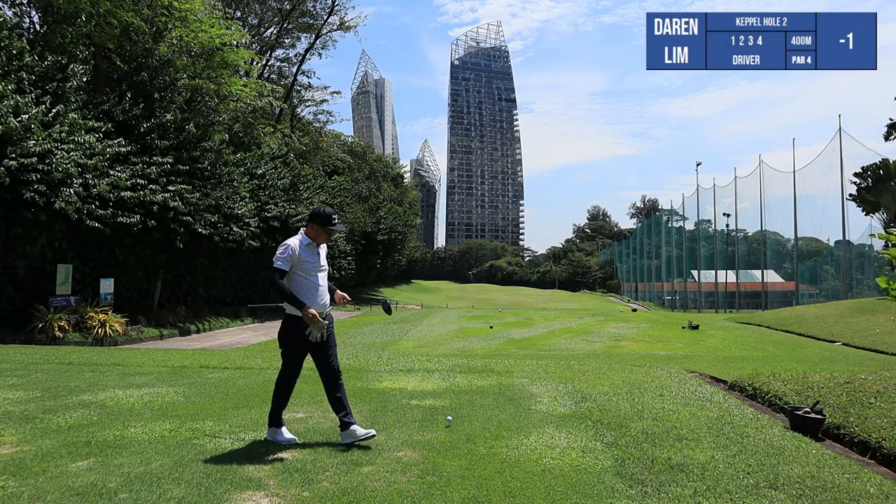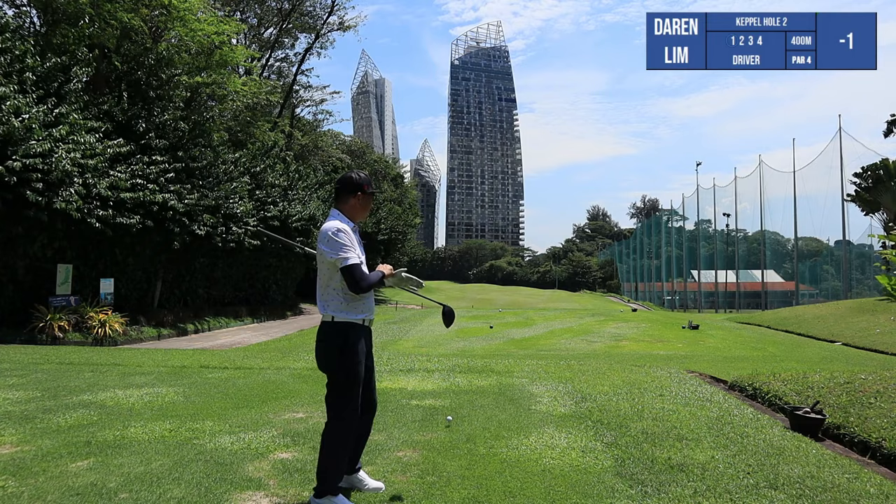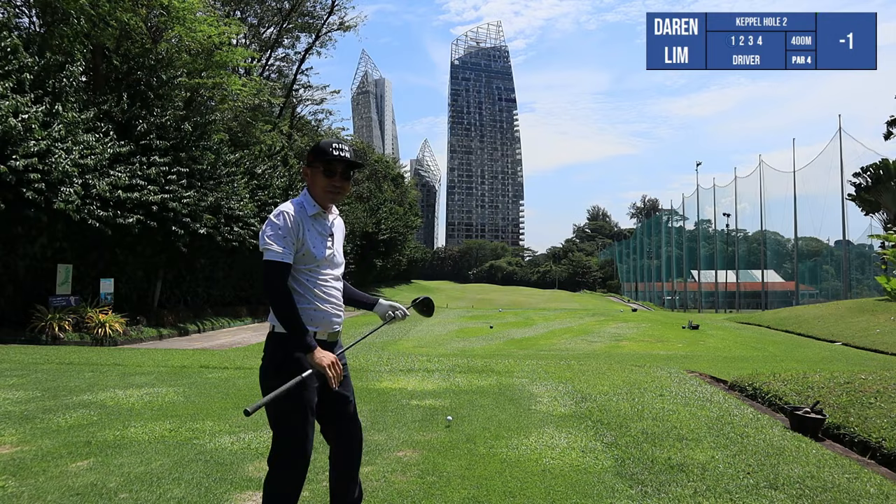Hole two is a 400-meter par four. It's a dog-leg left and you've got to keep the ball on the fairway. Actually, every hole you have to put it on the fairway, especially on this course. I think I only brought three balls today — hopefully I get to keep all of them, and maybe if we're lucky we'll find some balls along the way.